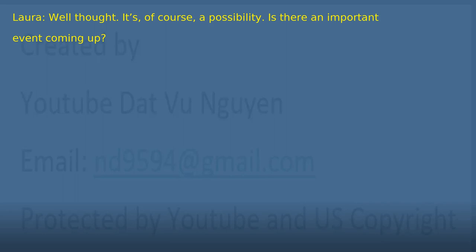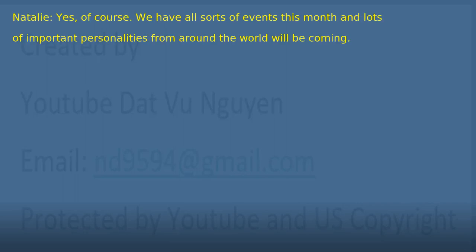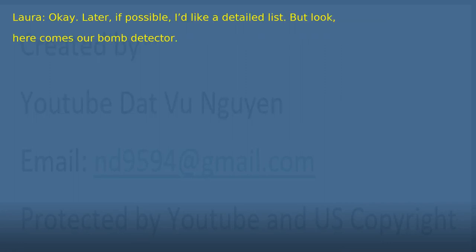'Is there an important event coming up?' 'Yes, of course. We have all sorts of events this month and lots of important personalities from around the world will be coming.' 'Okay, later, if possible, I'd like a detailed list. But look — here comes our bomb detector.' 'How handsome he is.'